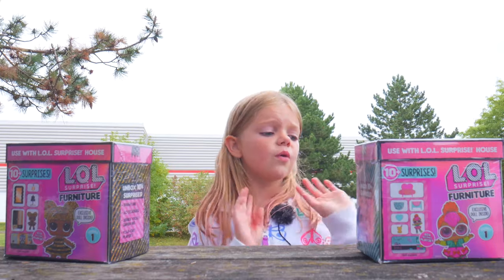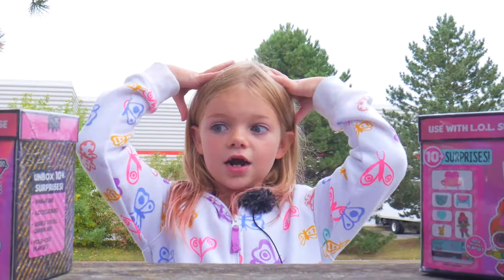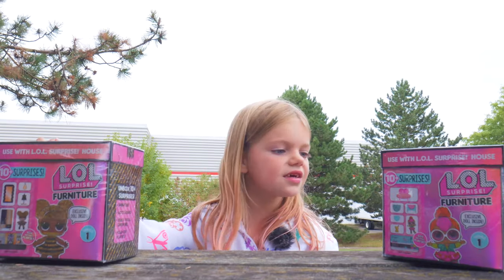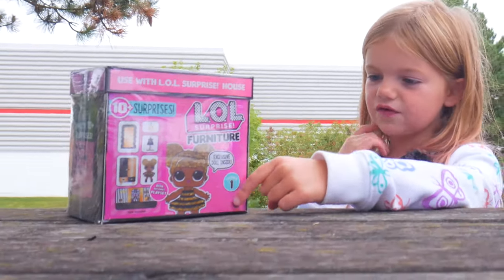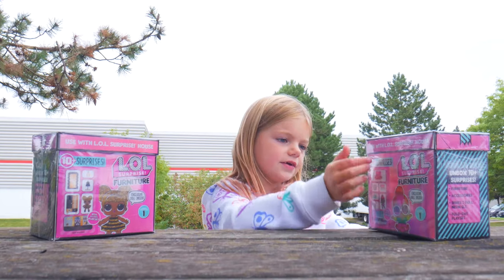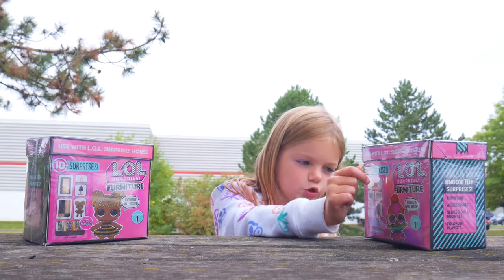Today we are going to open some LOL Surprise furniture and us 10 surprises. This doll, Queen Bee, she's from series 1. And this one, Neon Cutie, she's from season 2.